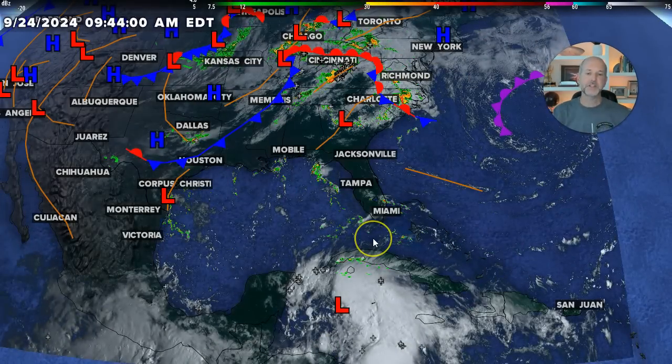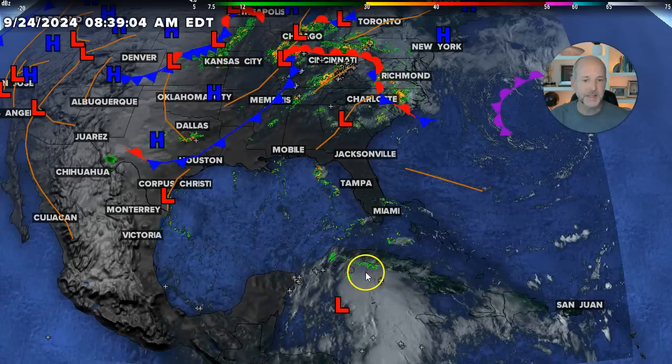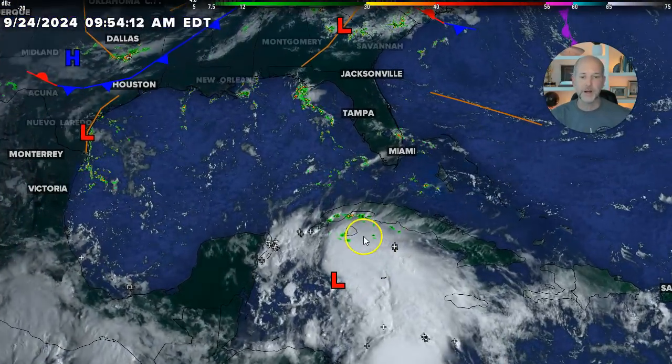Hey everybody, Chief Meteorologist Brad Padovich here. We've got the latest on Potential Tropical Cyclone 9, otherwise known as Future Helene. We talked about this yesterday — 'Potential Tropical Cyclone' is just a generic term for all tropical systems anywhere in the world. Obviously in our neck of the woods they become hurricanes, but don't get caught up in that name. We can see this morning it is getting a little better organized — still pretty lopsided, but you can see the center is right there.